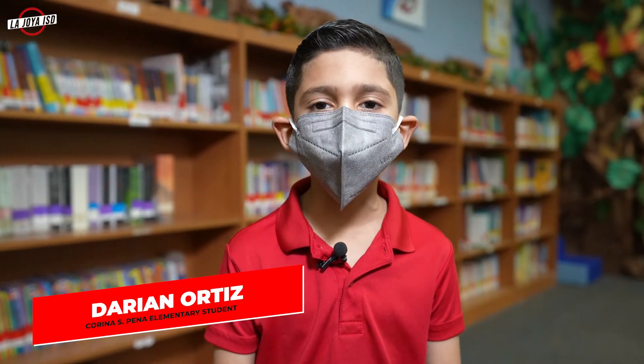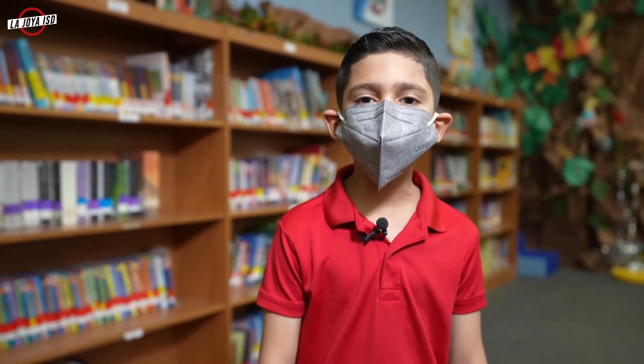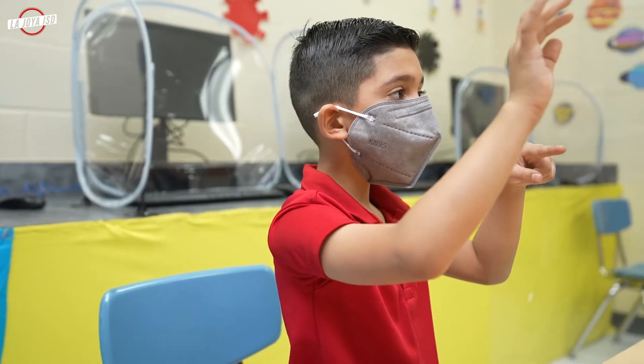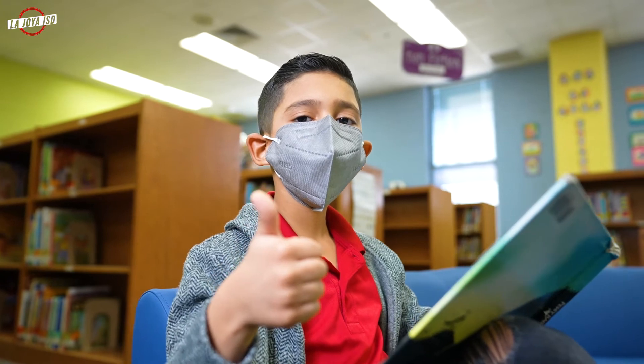Hello, my name is Darian Ortiz and I am in first grade with Ms. Alinas at Corina Pena Elementary. My school is fun and exciting because I learned many things such as math, reading, writing, and my favorite — science.